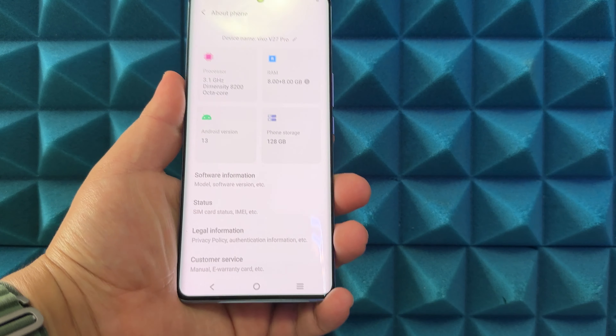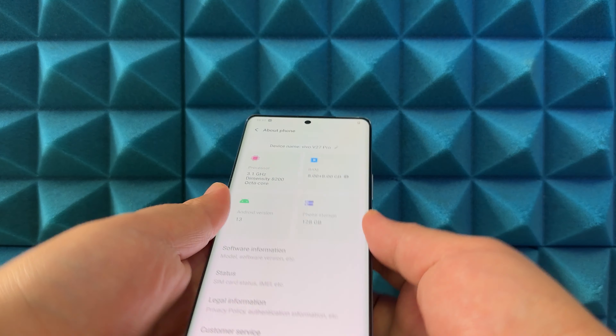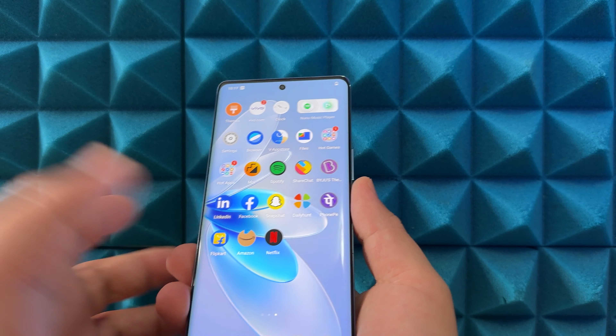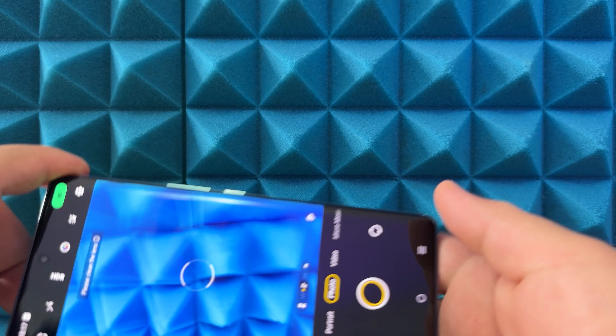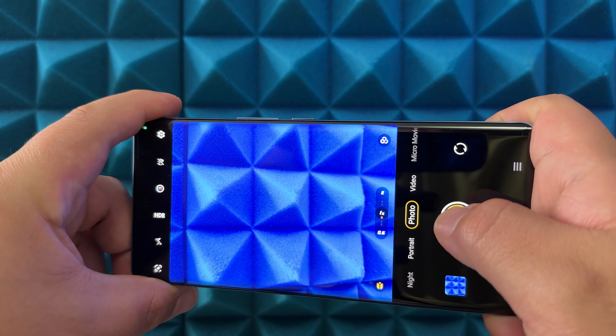We'll do full performance testing on this very soon. On battery, we have a 4600 milliampere capacity with 66-watt flash charge — we'll be testing all of that in the full review. Last but not least, let's do the classic Frankie Tech camera shot.